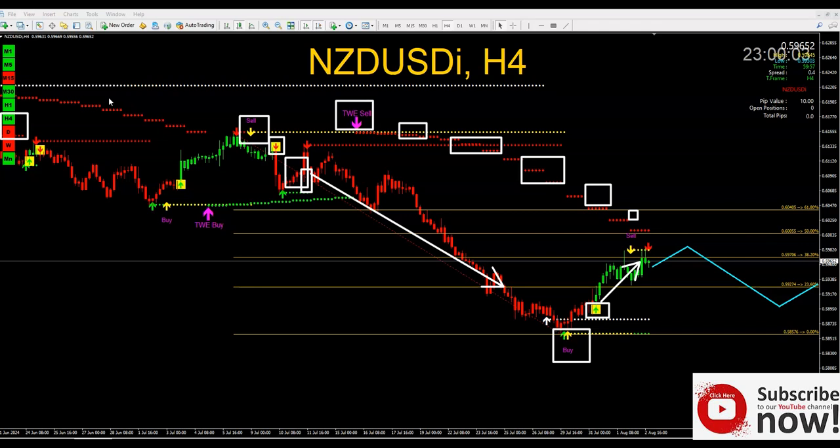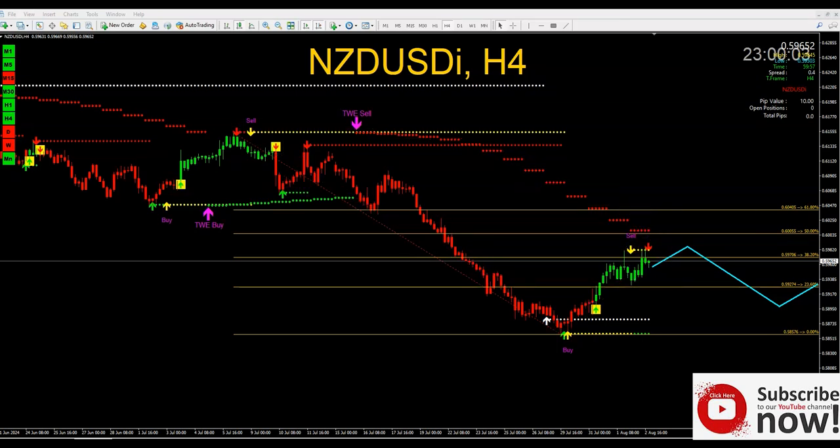Remember, NZD/USD's original trend is selling — we're just doing a pullback. In my opinion the pullback is almost over, most likely by Monday. The multiple timeframe signal showed up again. What the market is doing here is creating a concentrated consolidation box, bouncing back and forth. It's going to bounce all the way up again and then continue selling down to the previous multiple timeframe support area.